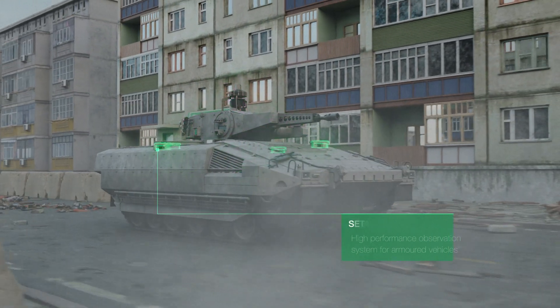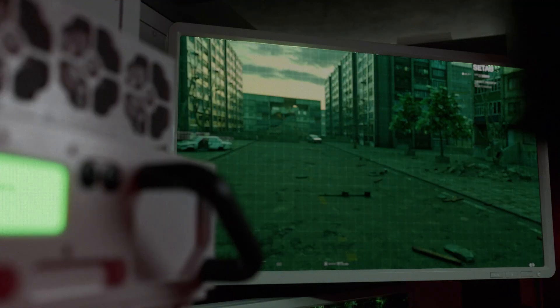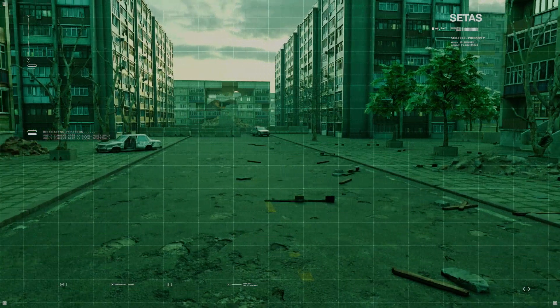Even in complex scenarios like urban warfare, Hensolt sensors offer situational awareness, so that mechanized infantry know their environment before disembarking.